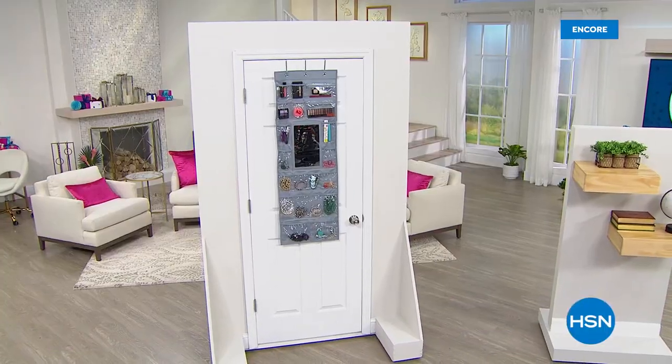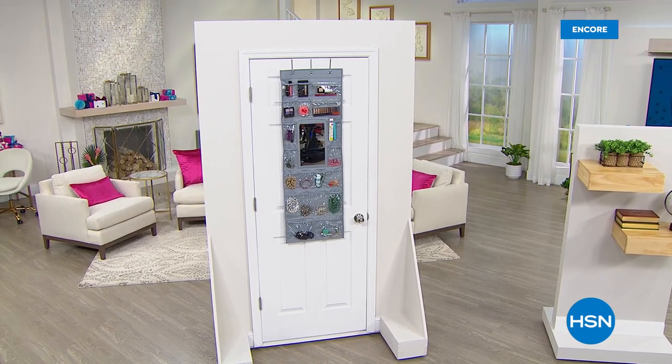We're heading into hour two of our brand new day here on the East Coast, and I'm going to preview a couple of really cool items coming up.